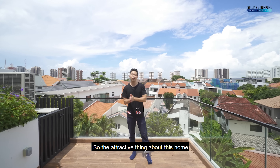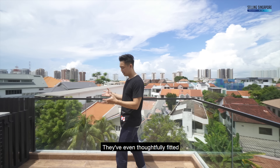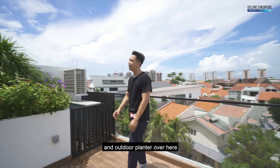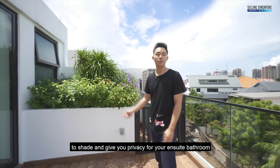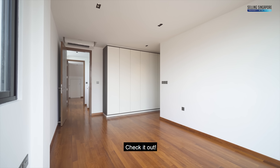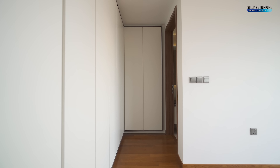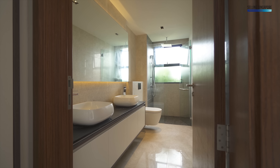This home is the most attractively priced brand new inter-terrace in all of District 15. It's also developed by the renowned 7th Group. Check out the quality finishings — they've even thoughtfully fitted an outdoor planter to provide shade and privacy for your suite bathroom, and the carpentry is all fully done.